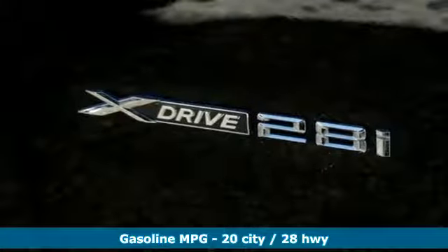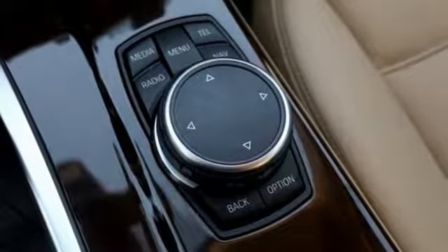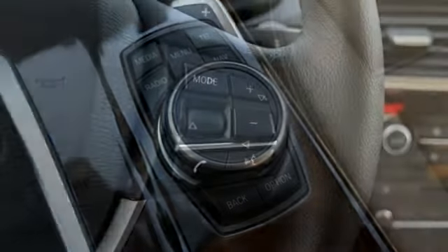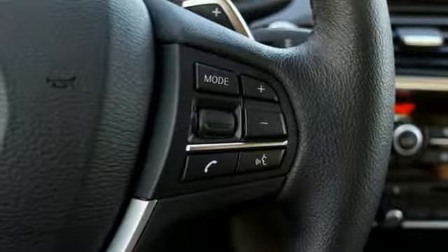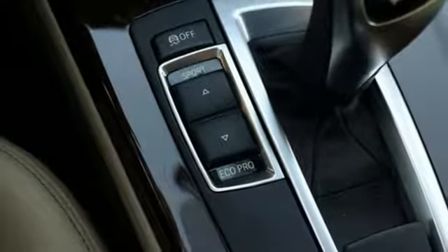It boasts an impressive list of features like these: turbo inline four cylinder engine, gas pressurized shocks, streaming audio, auto dimming mirrors, dual zone climate control, rear parking sensors, and external memory control.